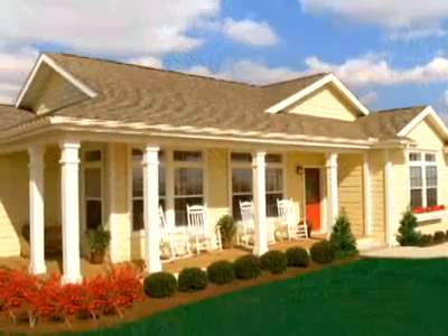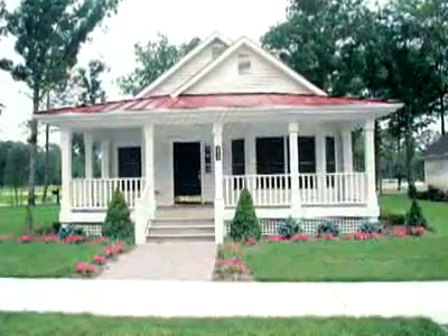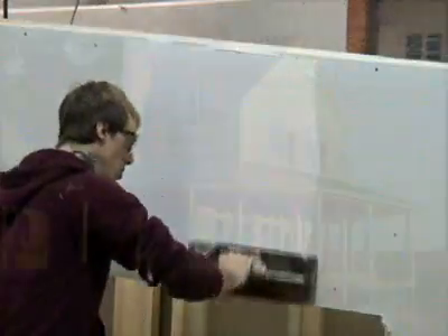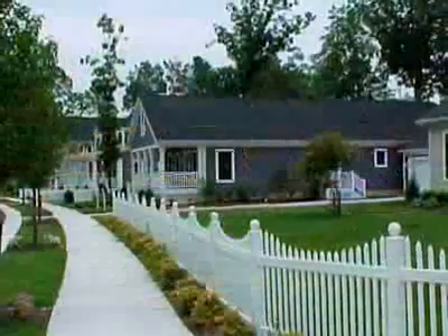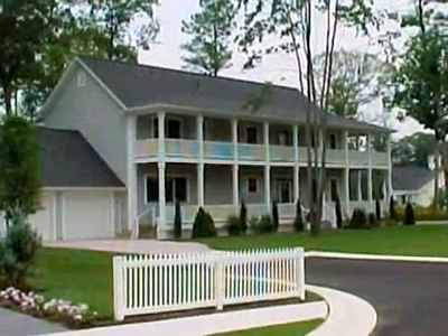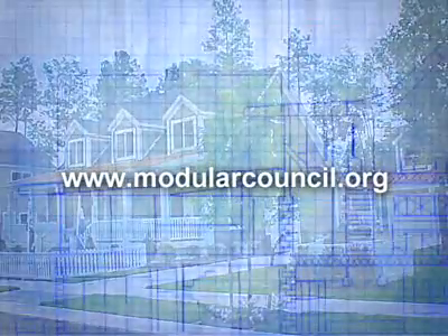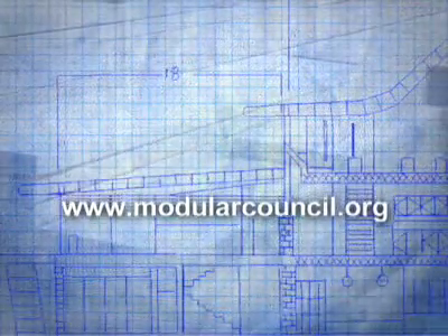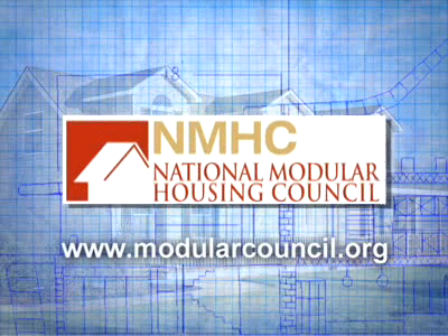The modular housing industry has begun to make tremendous inroads across the country, evidence of its broadening appeal to builders, developers, public officials, and consumers. To locate a National Modular Housing Council member near you, visit ModularCouncil.org. NMHC member manufacturers are committed to excellence and can deliver it for you.